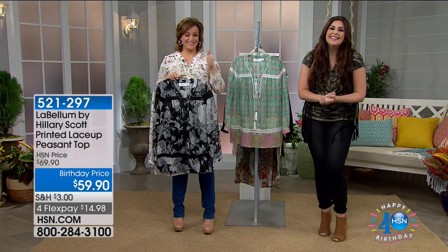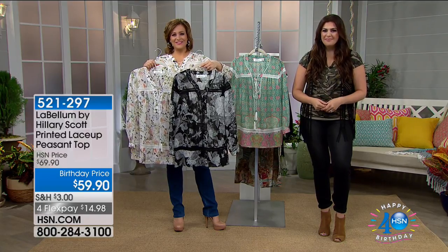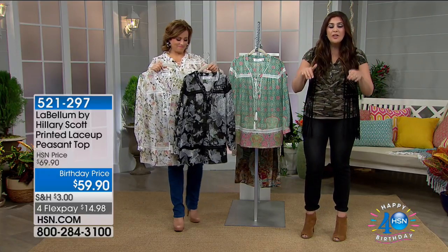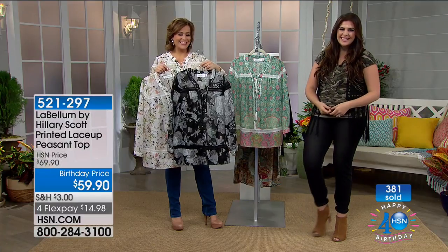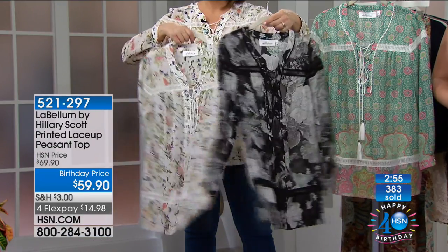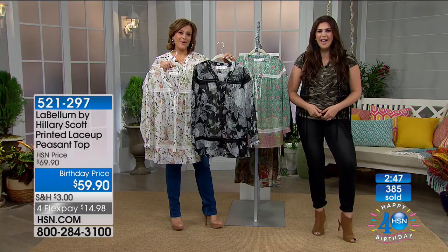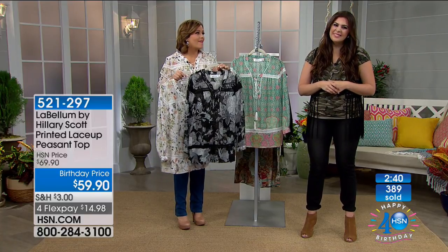Donna loves Lady Antebellum and wants to order one of everything. She has a wedding to go to in September and is on the fence about long sleeves because September weather is unpredictable. She decided to order the top and will definitely wear it before then. Take a picture when you get it, tag Hillary so she can see how beautiful you look.